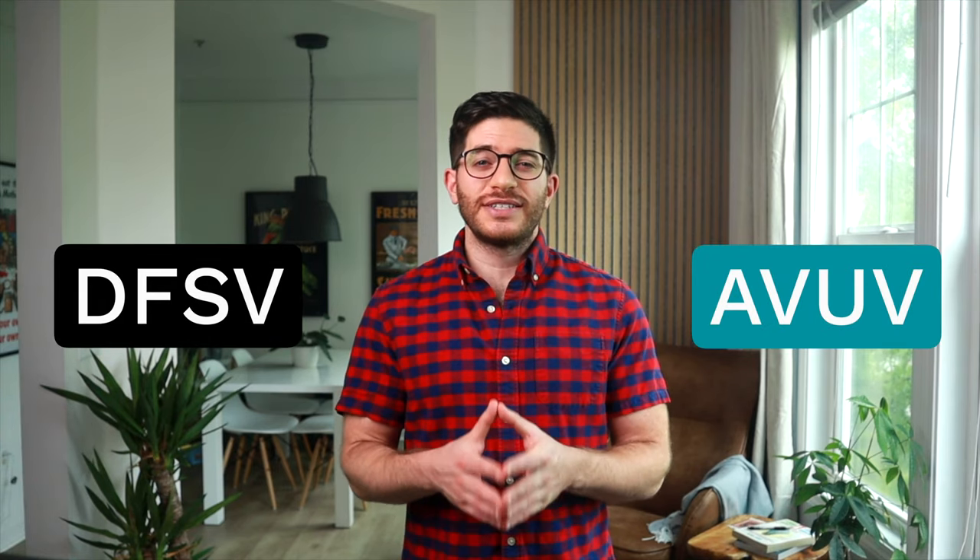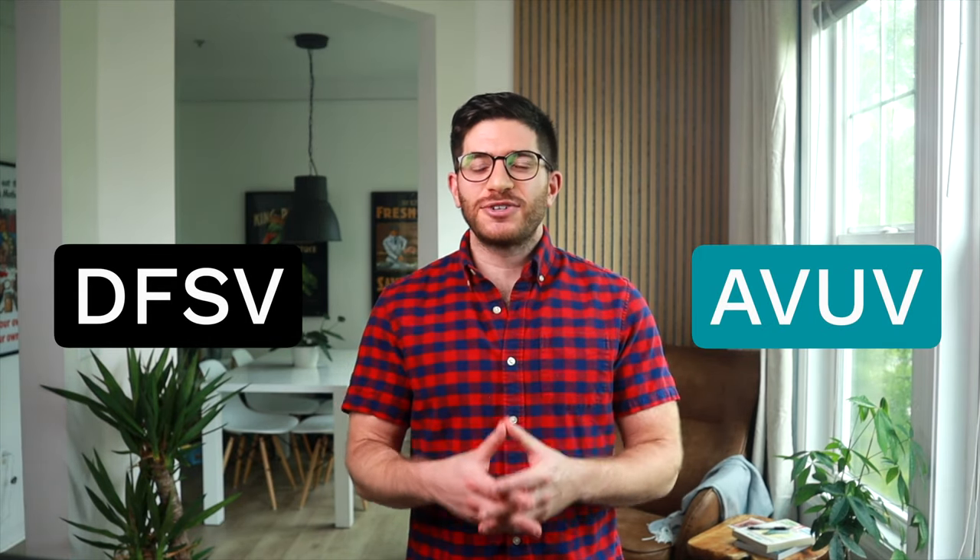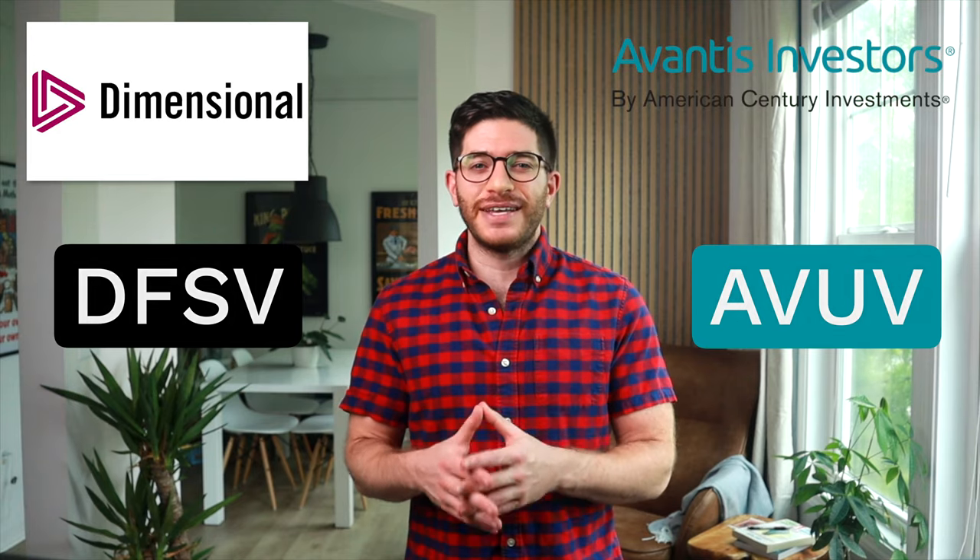DFSV and AVUV are two relatively new, ultra-targeted factor ETFs from Dimensional and Avantis, respectively, for US small cap value stocks. I compare them here.